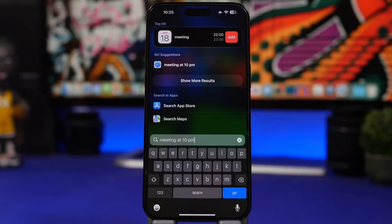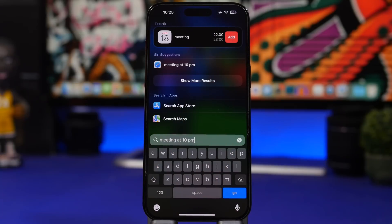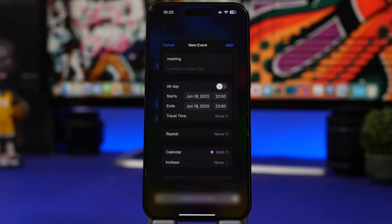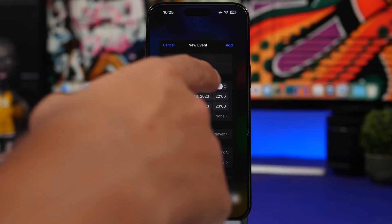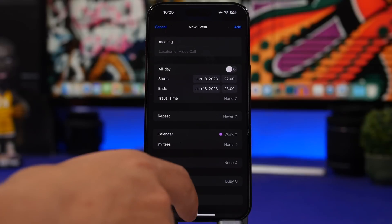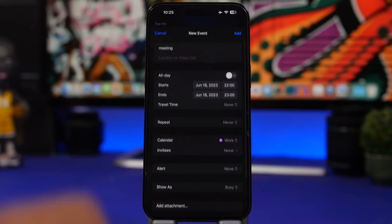Spotlight Search on iOS 17 also allows you to add events to your calendar. So I can type 'meeting at 10 p.m.' and you can see it will suggest adding that to my calendar. If I 3D touch on it, it shows me all the details, and from there I can change the time, add a repeat, invites, choose the calendar, and choose whether it's all day or not. From Spotlight Search, you can simply go ahead and add any event you want.